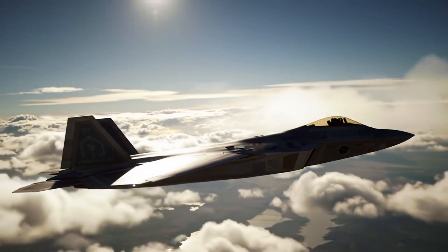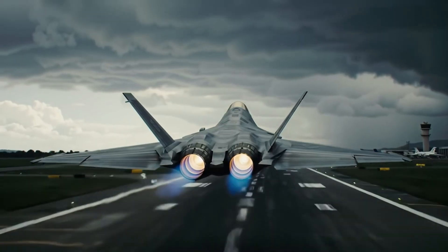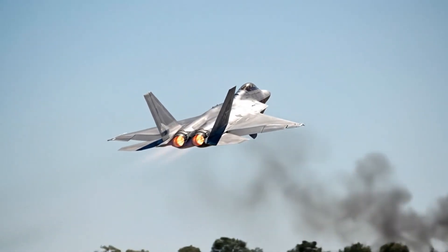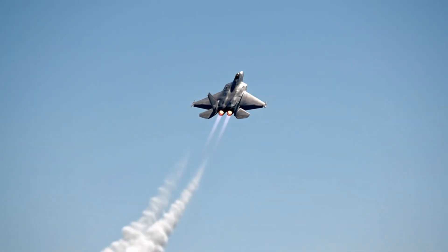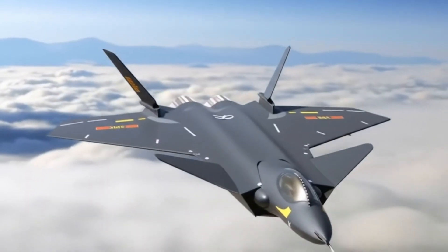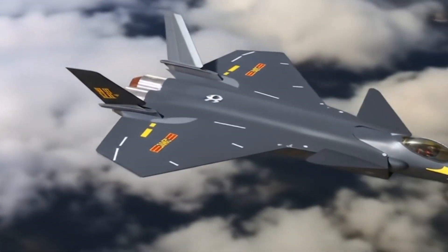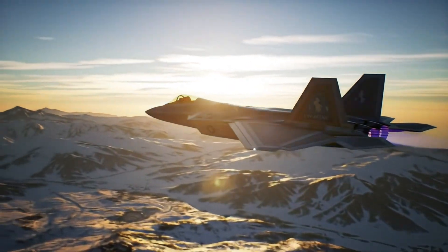Now let's move to avionics and sensors. The F-22's AN/APG-77 AESA radar is considered one of the most advanced in the world, offering long-range detection, resistance to jamming, and an extremely low probability of intercept. The J-20 also uses an AESA radar, and China claims strong sensor fusion and AI-assisted avionics. However, experience is where the F-22 has the upper hand.